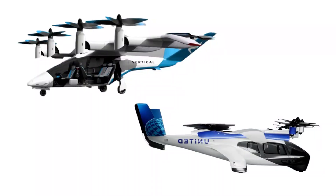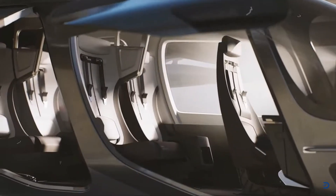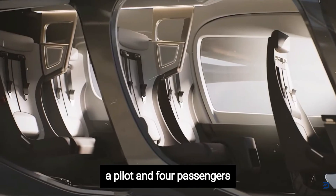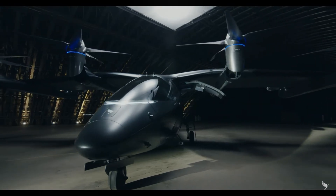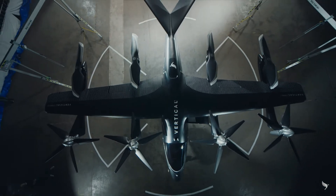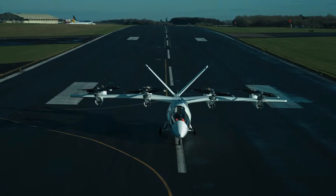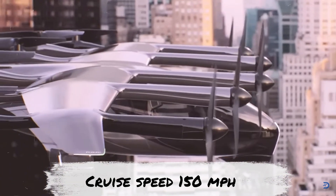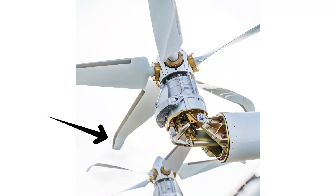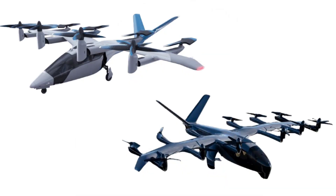It's quite natural to compare the VX4 and the Midnight. Both can carry four passengers plus a pilot, which is roughly a 450-kilogram payload. Both feature lifting and tilting propellers, both sport a V-tail, and both cruise at 150 miles per hour. Interestingly, both also use scimitar-shaped blades on their five-bladed tilt rotors to reduce tip vortices and noise. At first glance, it almost looks like they came from the same design template.